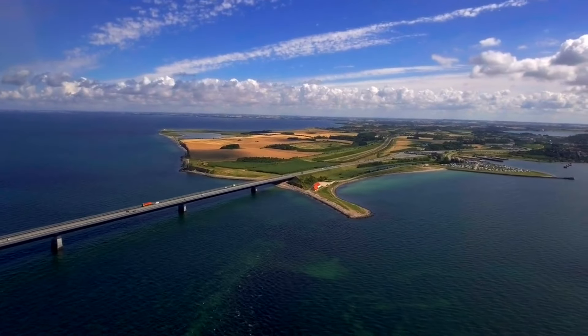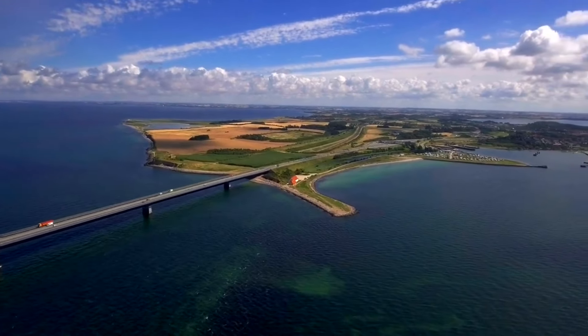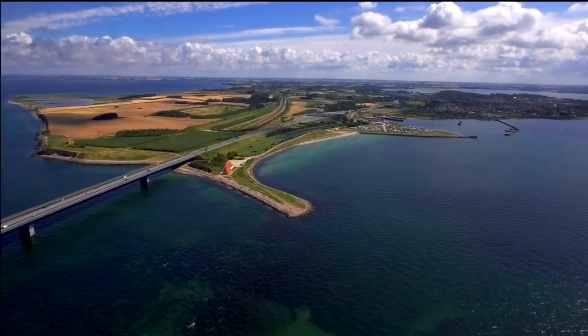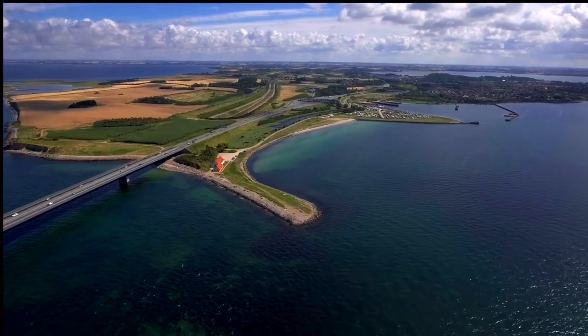Here is an aerial view of the buildings. The base of the buildings are about six feet off of the water and the top of the buildings are approximately 36 feet off of the water.